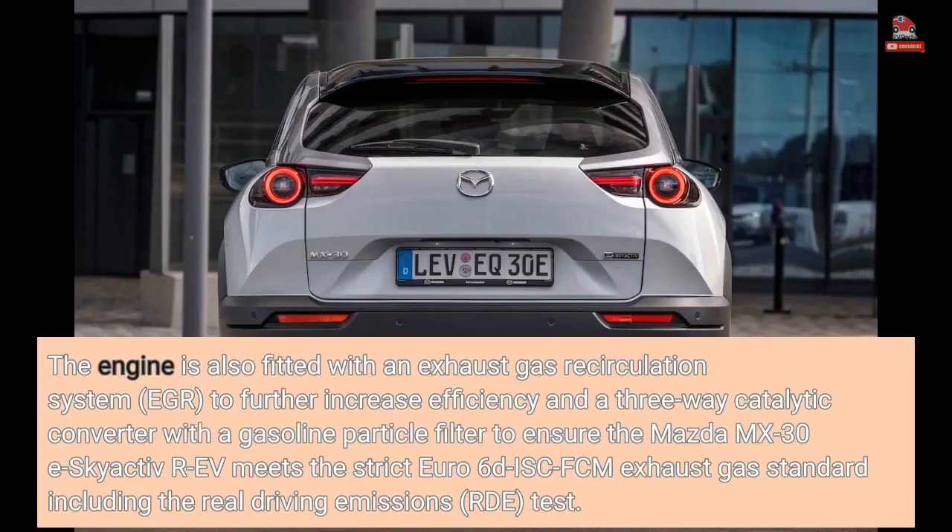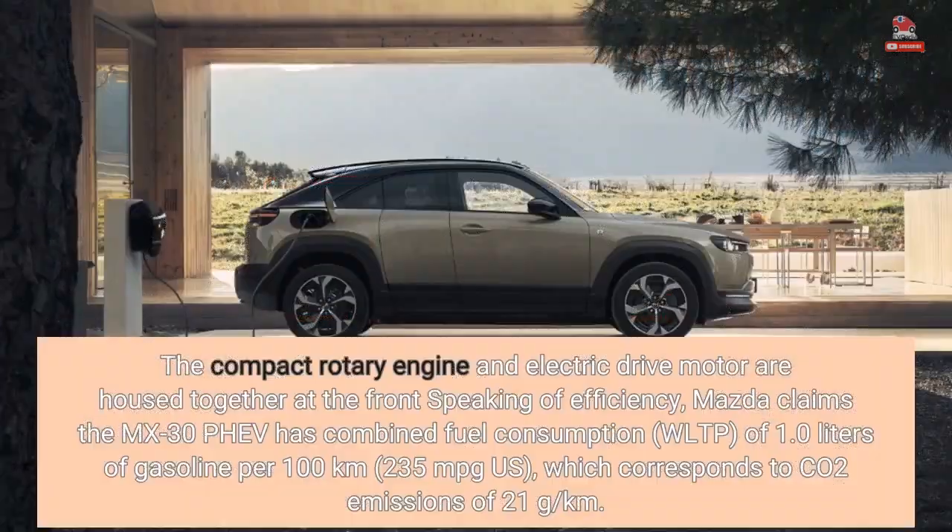The engine is also fitted with an exhaust gas recirculation system, EGR, to further increase efficiency, and a three-way catalytic converter with a gasoline particle filter to ensure the Mazda MX-30 eSkyactiv-REV meets the strict Euro 6D ISC-FCM exhaust gas standard, including real driving emissions. The compact rotary engine and electric drive motor are housed together at the front.